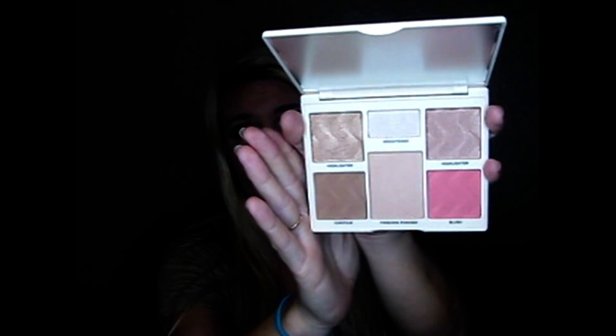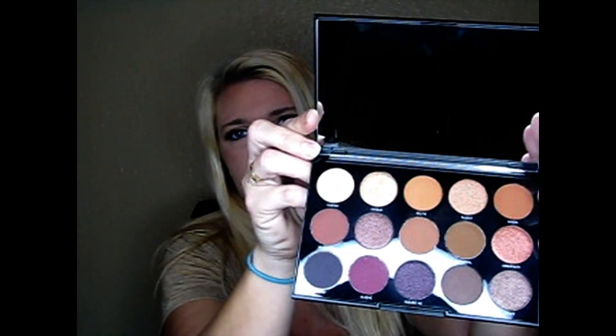Then the next thing I see is the Cover FX palette — it's got two highlighters, a contour, a blush, a finishing powder, and a brightener. I love the shades too — it's very very pretty. The highlight is like very very pretty. I'll be using this in a video soon, I promise. And then last but not least, I got the Morphe palette — it has these shades, very very pretty. I'm excited to use this too.